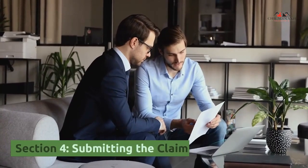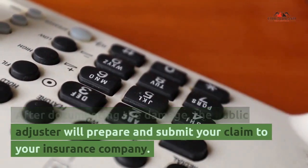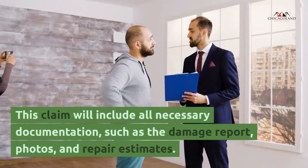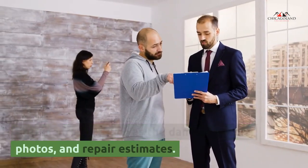Section 4: Submitting the claim. After documenting the damage, the public adjuster will prepare and submit your claim to your insurance company. This claim will include all necessary documentation, such as the damage report, photos, and repair estimates.